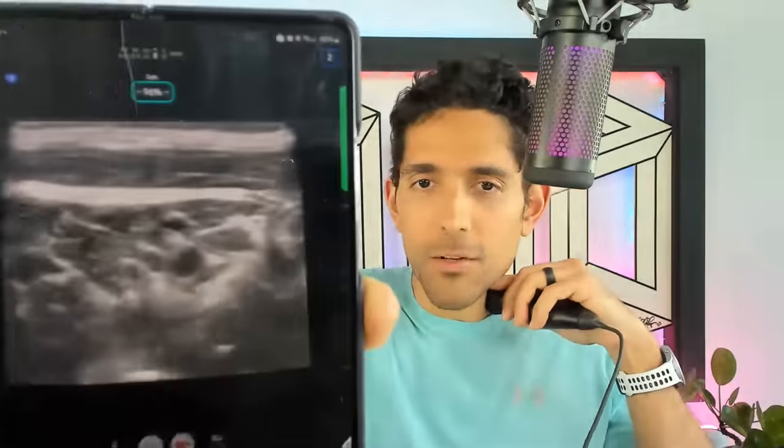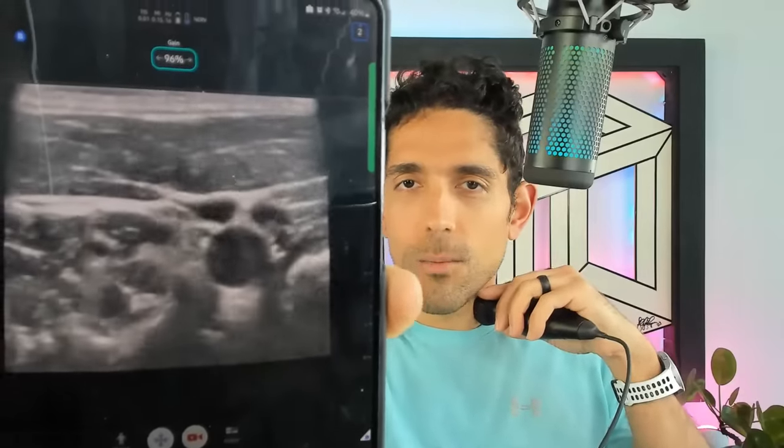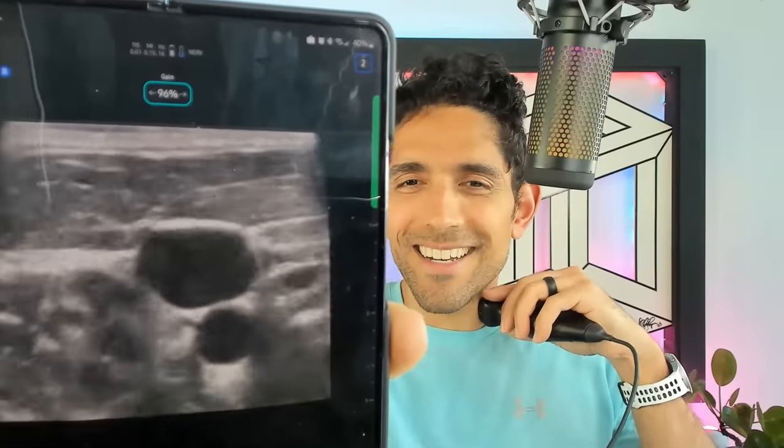Here is my ultrasound on my neck right now. To prove to you that it's me and not a recording, that's my carotid right there — the big circle in the middle. And I'm going to make my jugular vein pop for you. So that's really me — it's not a recording of anything.